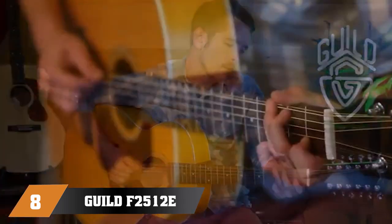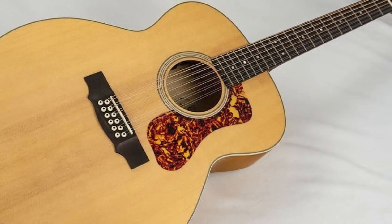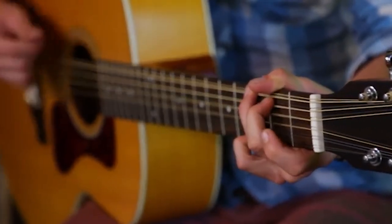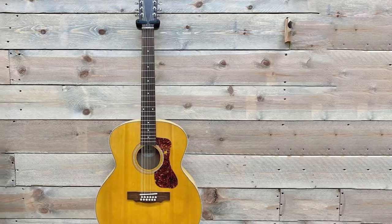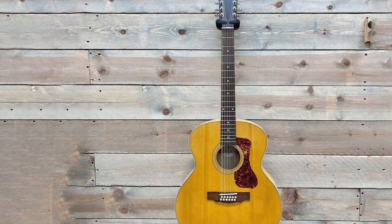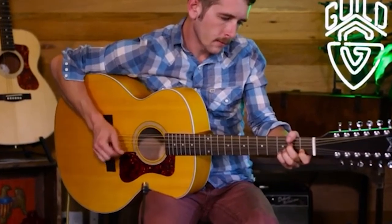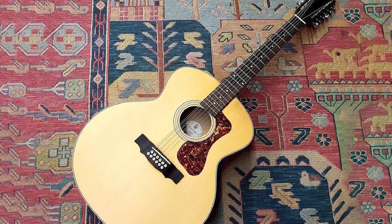Finally, the number eight position is dominated by the Guild F2512E. Guild's ability to merge great performance with affordable price tags is pretty impressive, and what is even more impressive is that you can find these models in categories which aren't really standard. The Guild F2512E is a 12-string acoustic-electric guitar that features a solid Sitka spruce top, mahogany back and sides, as well as a solid set of electronics. The preamp is Guild's own design while the pickup comes from Fishman. Even though other brands choose to use full Fishman or LR Baggs systems, this particular setup has proven to be more than capable. Overall, the Guild F2512E is a great choice for performing artists who need something reliable and consistent that fits a limited budget.